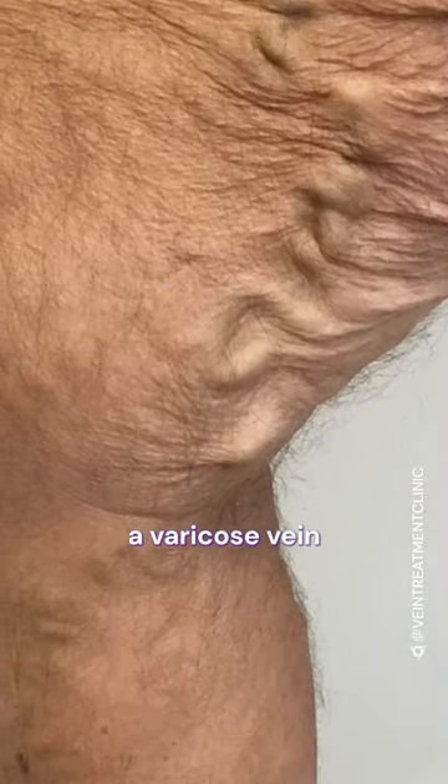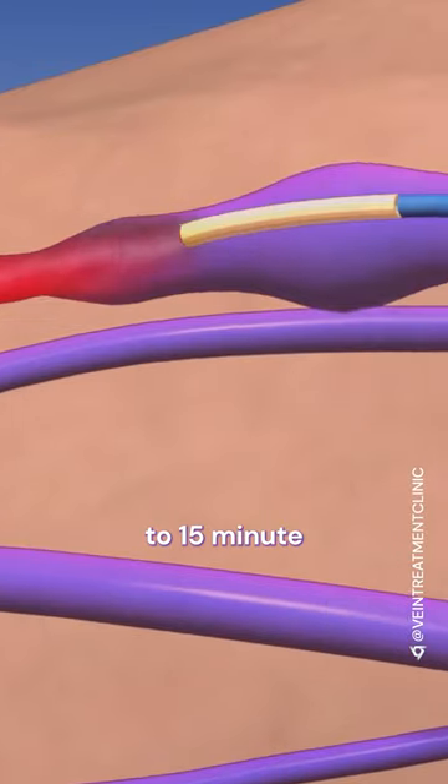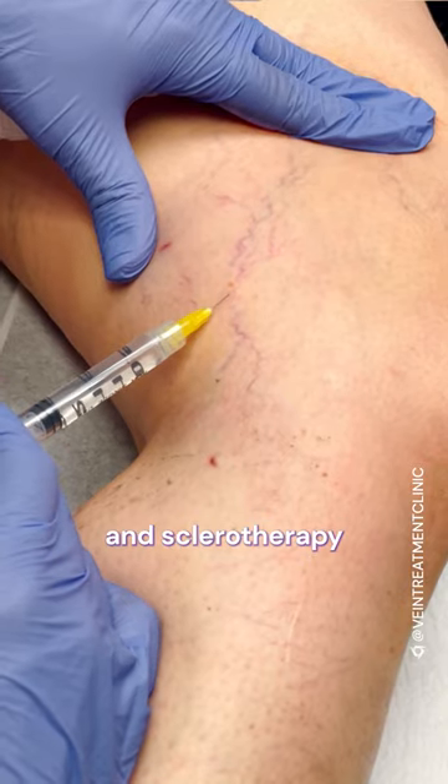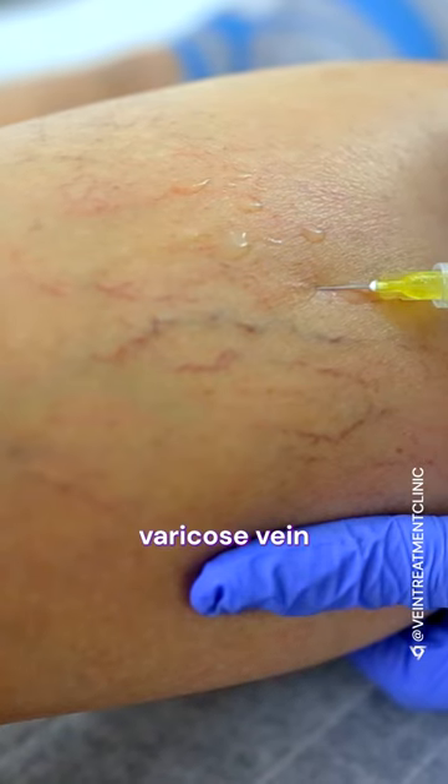And this vein that you see here — this large vein — is actually a varicose vein. Our treatments were 10 to 15 minute radiofrequency ablation to treat the great saphenous vein, and sclerotherapy to treat this problem varicose vein.